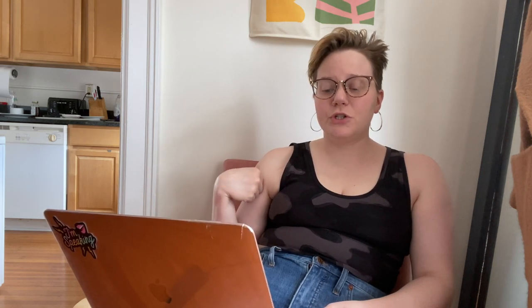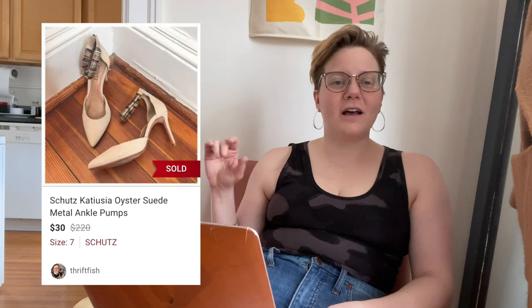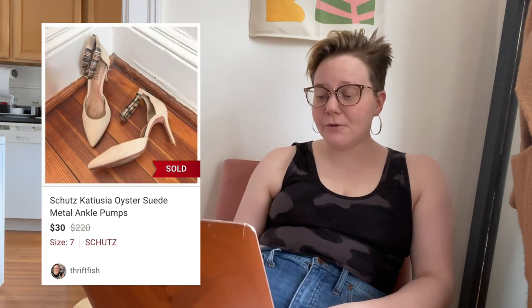Next was another $30 sale, leaving me with $24 — a pair of Schutz oyster suede ankle pumps. Just maybe not the most current Schutz style. I typically do like to pick up and sell Schutz, but this one took 155 days to sell. Lesson learned.